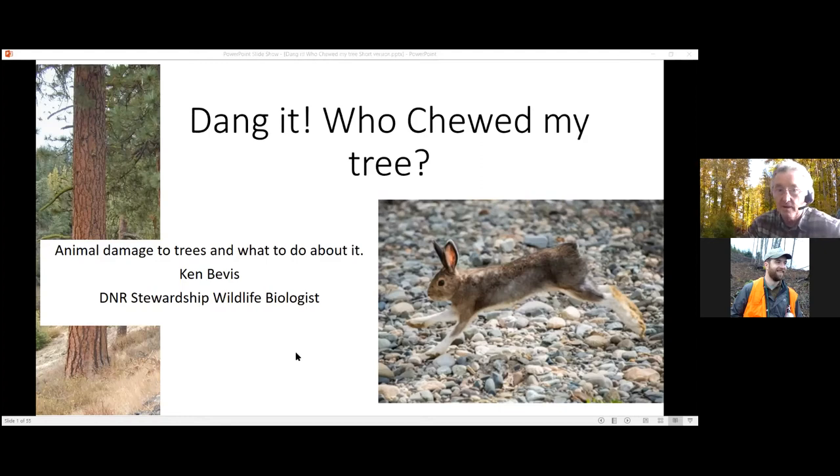The lunchtime seminars here have been about trying to grow trees more or less from scratch in forestry settings, and that's the aim of this, because animal damage could go lots of different directions. This is a shorter version of the webinar we did last spring — I'd call it 'Dang it, who chewed my tree?'